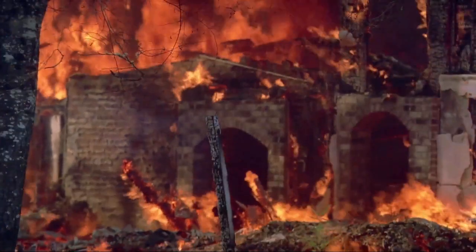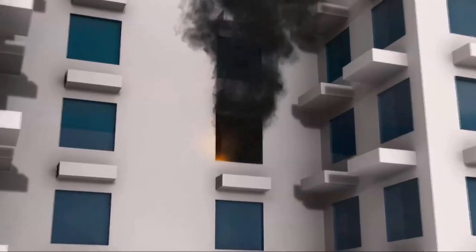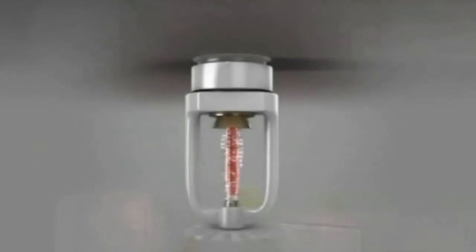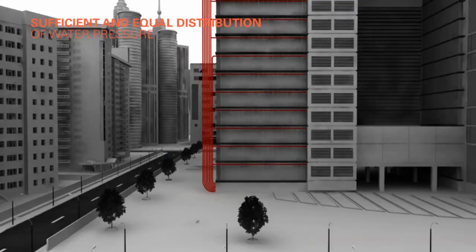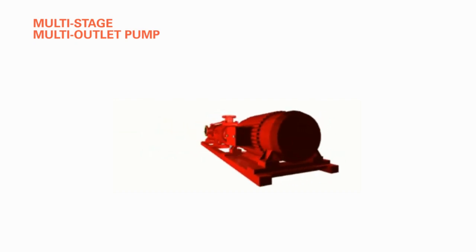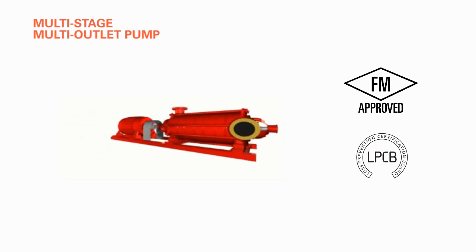Fire is one of the most common reasons that cause disasters in residential and commercial constructions, resulting in heavy physical damage. In high-rise or super high-rise buildings, the fire pump starts when the pressure in the fire sprinkler system drops below a threshold. Due to multiple outlets, the water pressure is sufficiently and equally distributed irrespective of the height of the construction. The MSMO pump plays a major role in ensuring safety of people, property protection, and minimal business interruption.